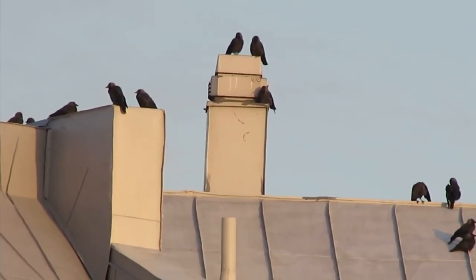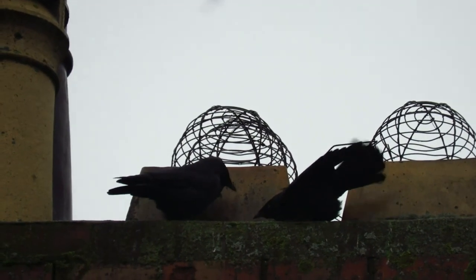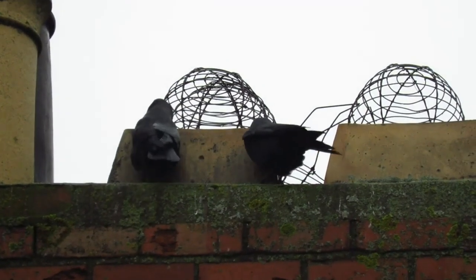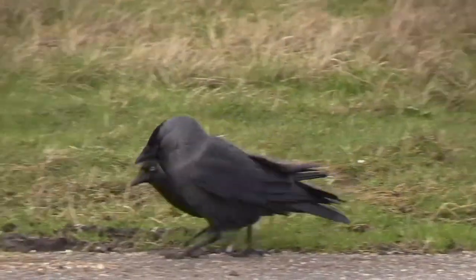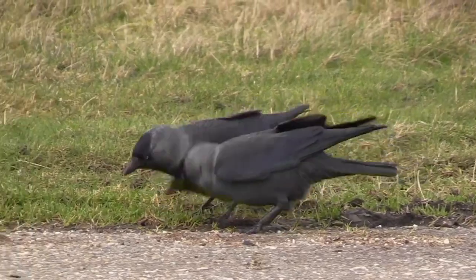However, this all changes when a female pairs up, as she instantly assumes the rank of her mate and this is accepted by all the other birds in the flock. Even more to their social structure, jackdaws have been shown to regularly form same-sex pairs, especially if one of their previous mates has died prematurely.